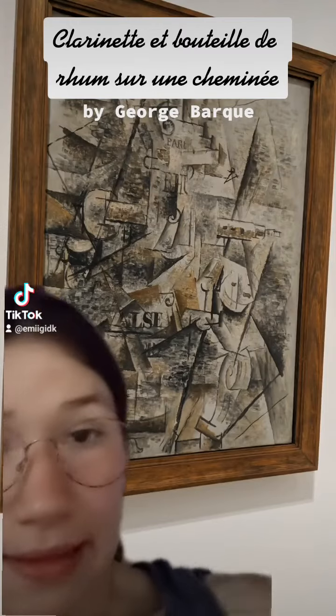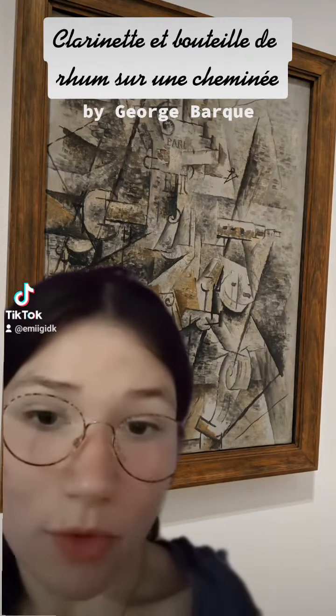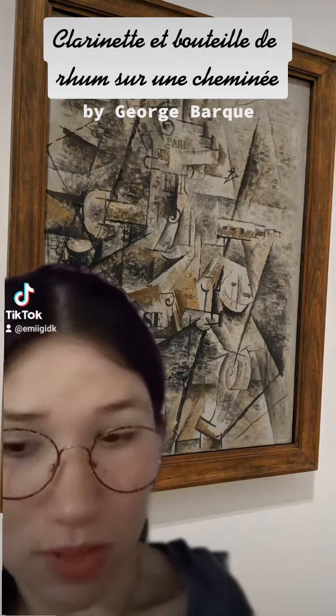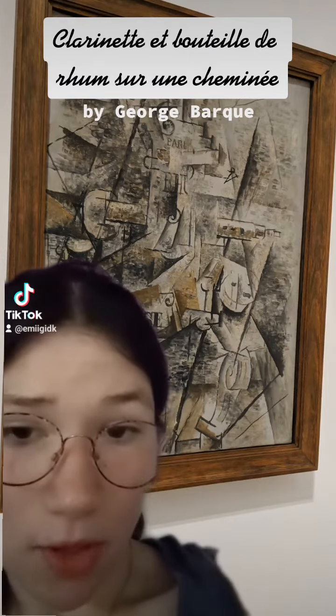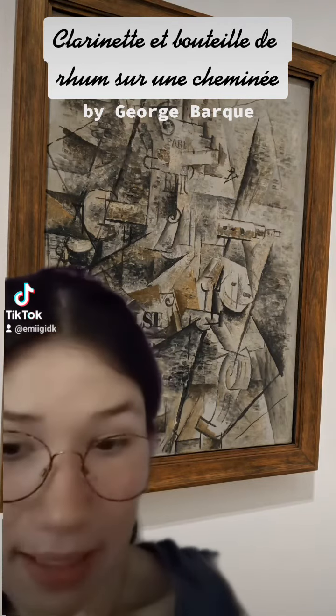This painting was actually — fun fact — completed by Braque when he spent a summer with Picasso, who was also at the time very influential in the world of Cubism. Their similar styles really represent the peak of Cubism and helped art advance to the modern contemporary that we are today.